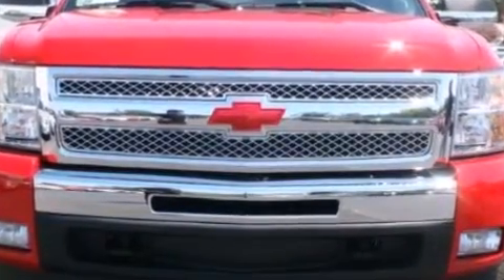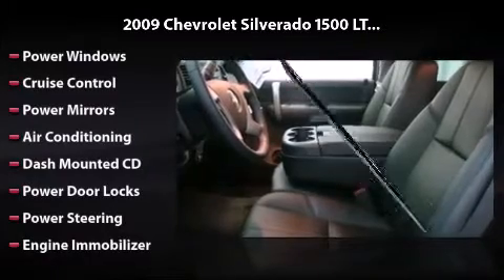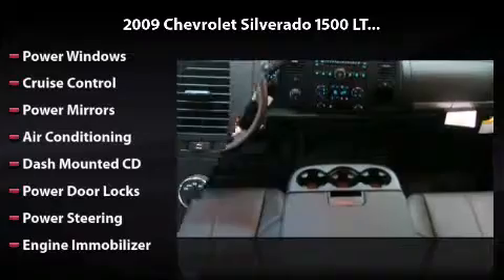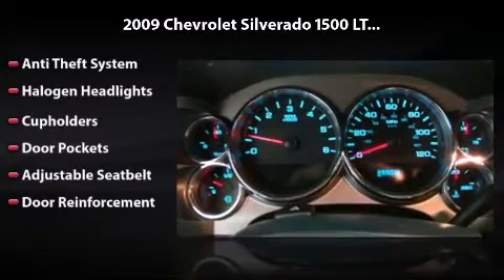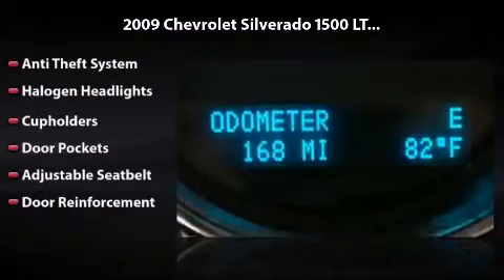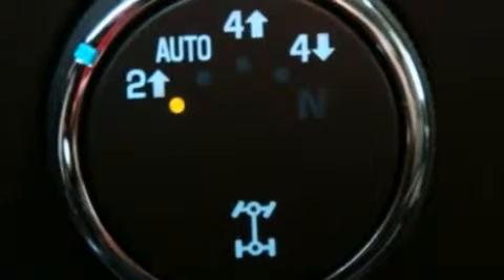This vehicle has everything you need including power windows, cruise control, power mirrors, air conditioning, dash-mounted CD, power door locks, power steering, engine immobilizer anti-theft system, halogen headlights, cup holders, door pockets, and adjustable seat belts.